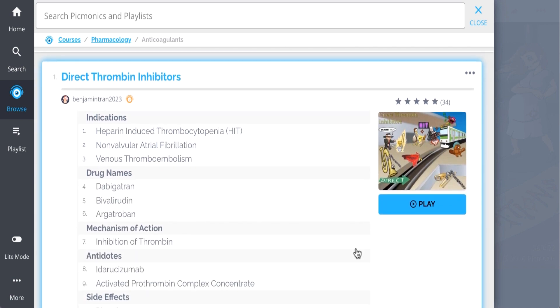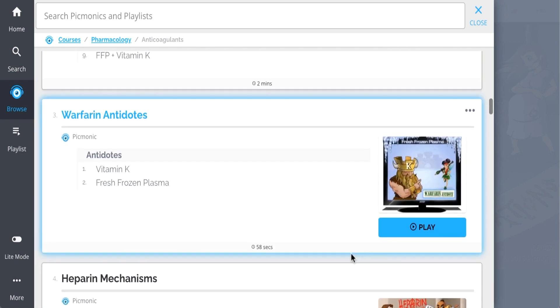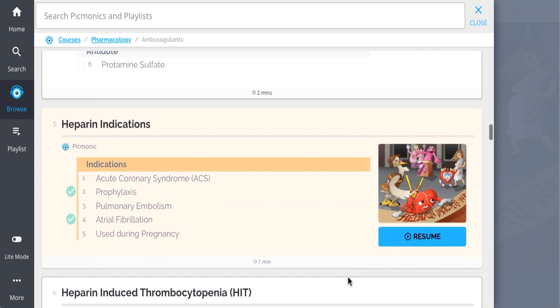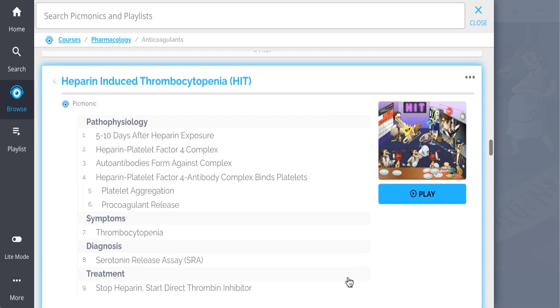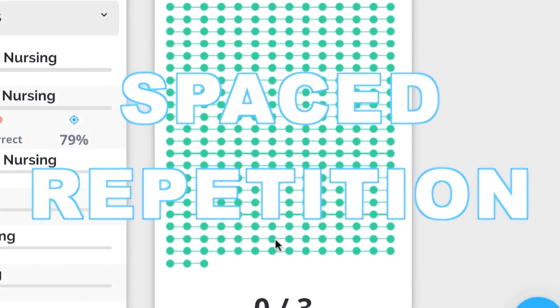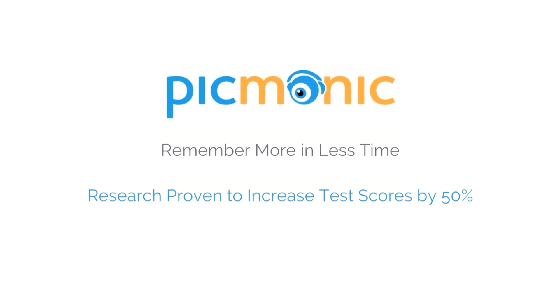Everything from direct thrombin inhibitors, warfarin, warfarin antidotes, heparin mechanisms, and so much more, so you can lock down on everything you need to know forever. Play, quiz, and spaced repetition — efficient, effective, and research proven to increase exam scores.